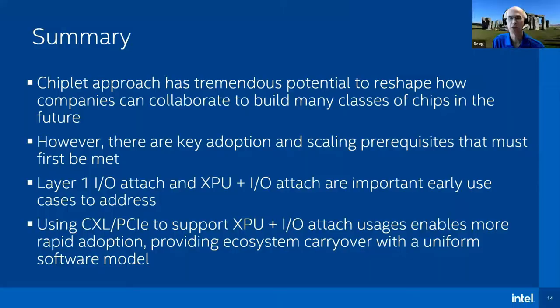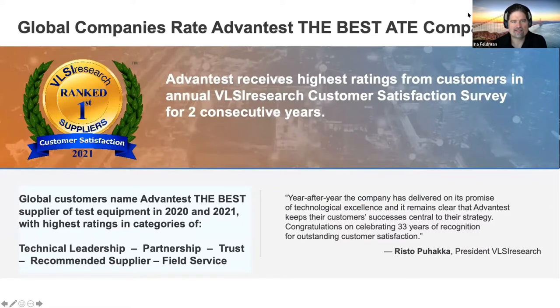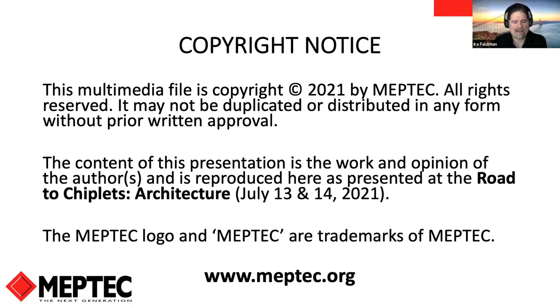Thank you, Rob. I'd like to thank our sponsors — Advantest, Amkor, and Synopsys — who made this event possible. Advantest was rated the best ATE company in 2021 in the VLSI Research Supplier Survey for Customer Satisfaction. Amkor is a leading OSAT with differentiators in technology, quality, and services. And Synopsys provides solutions from silicon to software. Thank you all for attending, and we look forward to seeing you at a future MEPTEC event soon, hopefully in person. We'll also continue the virtual format because it's great to have such a wide variety of speakers and attendees.